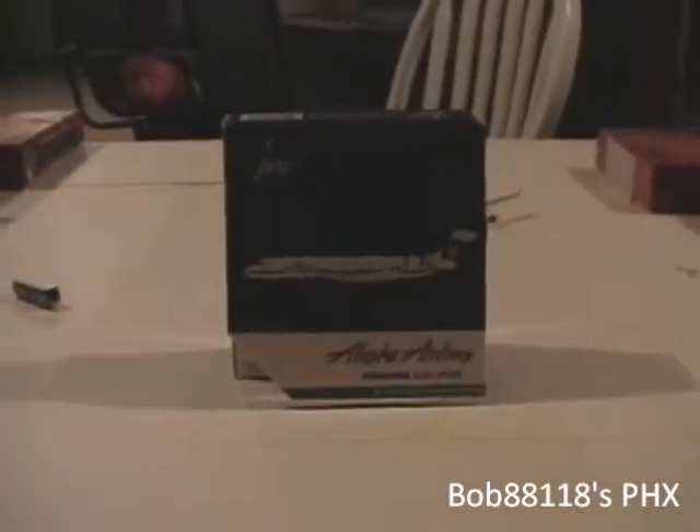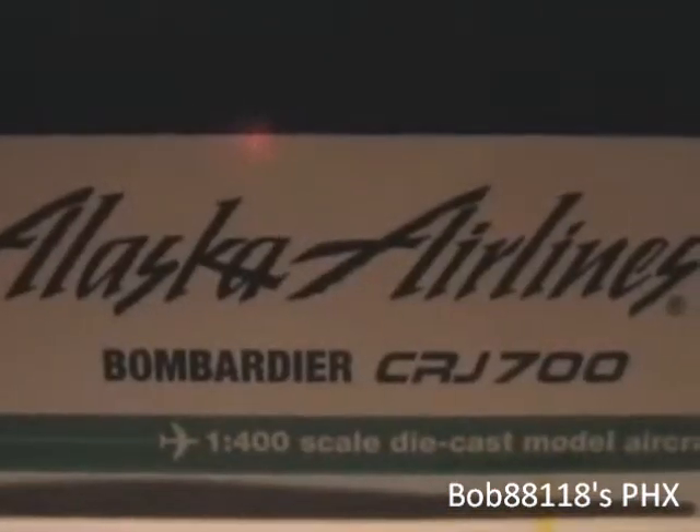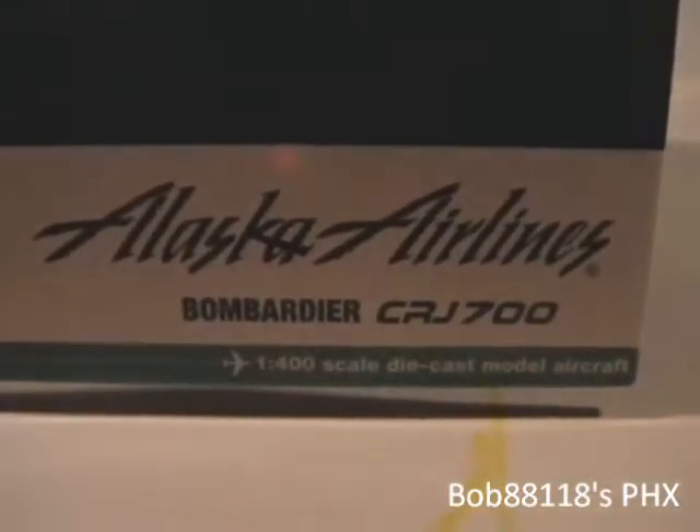Guys, this is Bob88118, and I am coming here to you with the review. Alaska Airlines Bombardier CRJ700. Alaska Airlines Bombardier CRJ700 is a 1:400-scale die-cast model aircraft, manufactured by Gemini Jets, made for collectors, and here's a picture of the model.